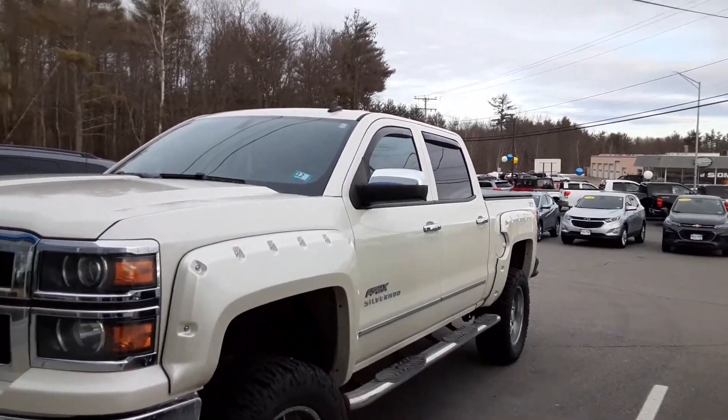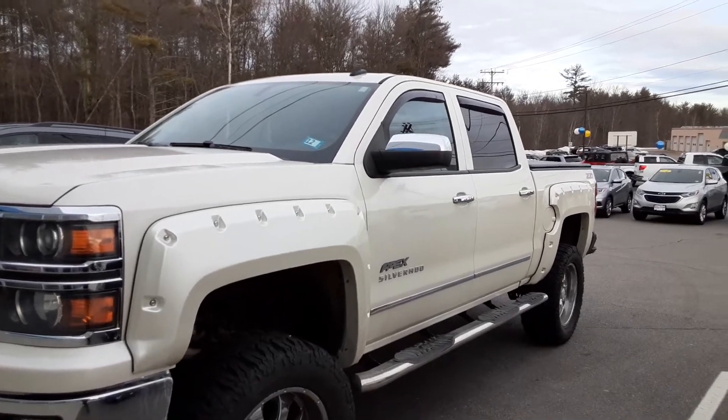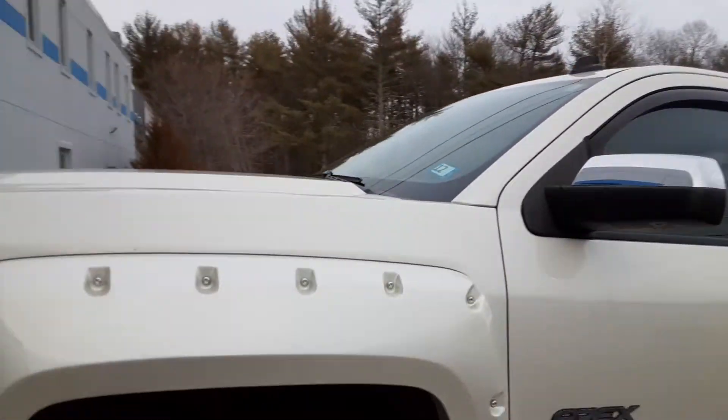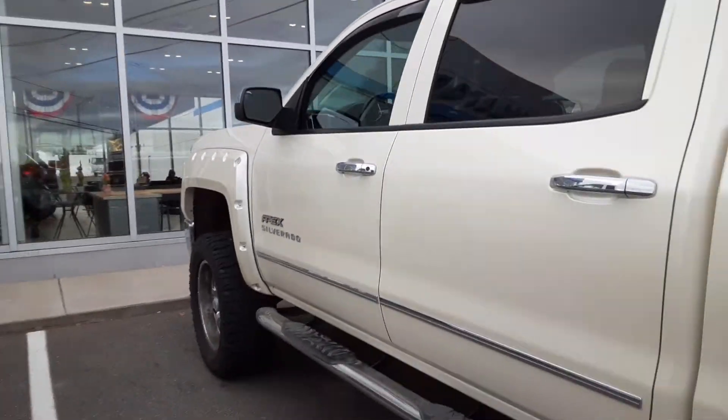Hey, good afternoon, New England. It's Mike Carrot at Ron Currier's Hilltop Chevy in Summersworth, New Hampshire. Fresh off the presses here, we get this trade-in — it's a 2014 Silverado Apex Edition.